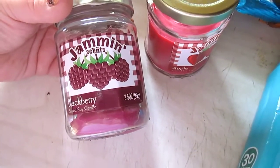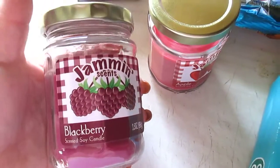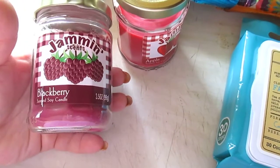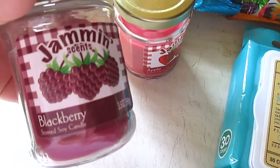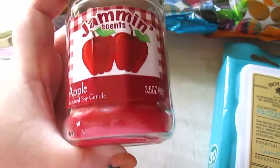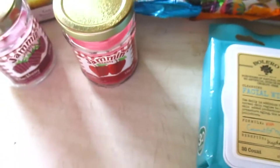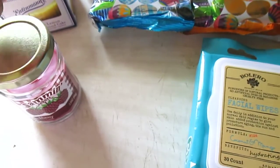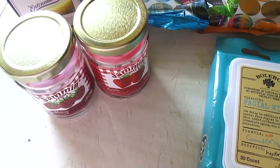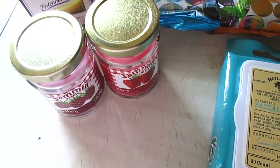I got a couple of their Jammin' Scents in the little cute jam-style jelly jars. These are adorable. I used to buy these all the time when I went there more frequently, but now I just don't. I got one in Blackberry and these do have really good throws. The next one I got is Apple — both smelled amazing. The ones I was looking for, and they're a dollar each, are Strawberry and Blueberry, but maybe they don't make those anymore because those two are completely fabulous and amazing.